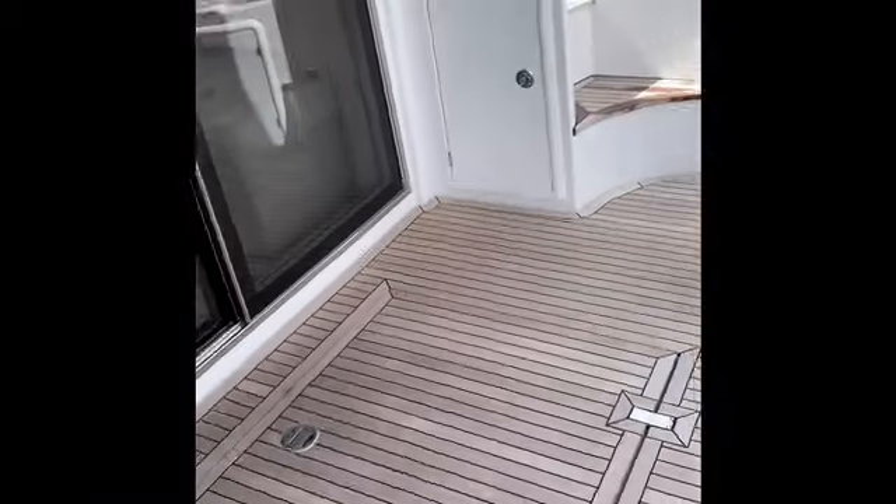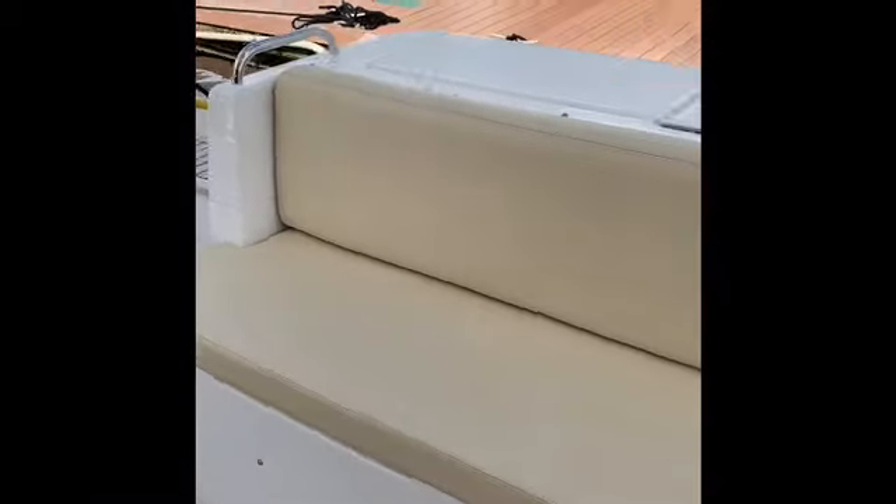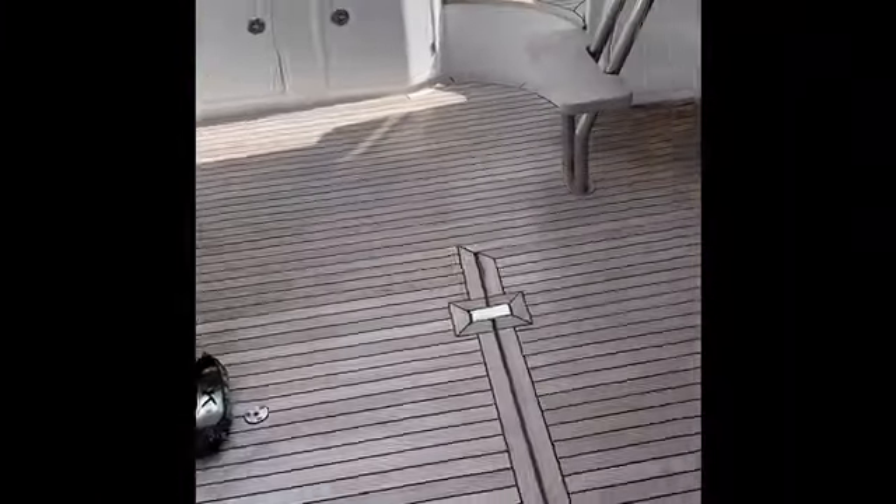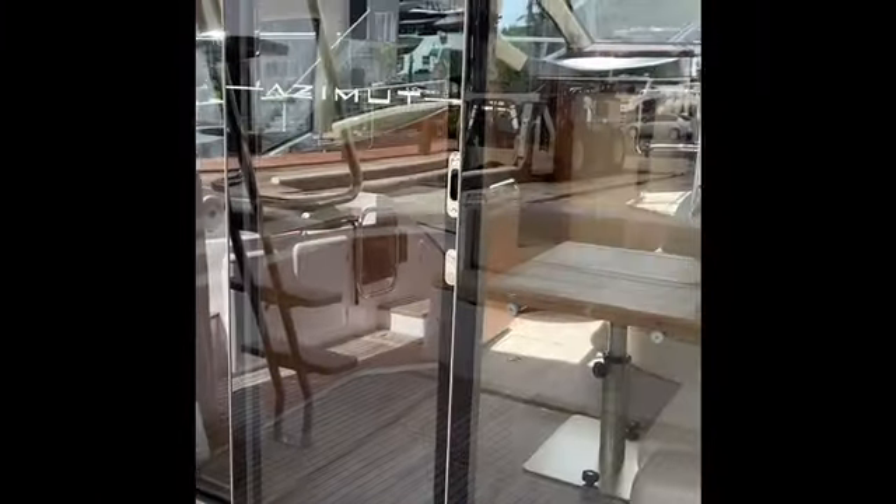Let's go into the cockpit space where we have a nice large sofa — very spacious cockpit for a 42-foot boat. You'll notice that you have some nice big sliding glass doors to enter into the salon, and just a very short threshold to get over.